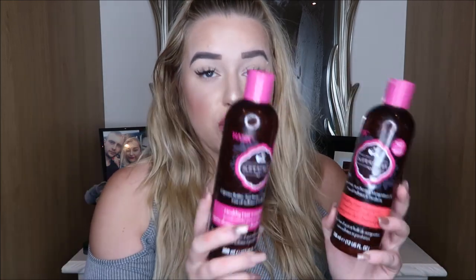Moving on to hair care — the first products I want to talk about are the Hask Superfruit Healthy Hair shampoo and conditioner. You can pick these up in Superdrug and Boots. This brand is amazing and so underrated. I went to one of their events and got chatting to one of their stylists — a celebrity stylist — and this is actually used in Netflix shows, in films, in the Fast and Furious films, on so many different actors.